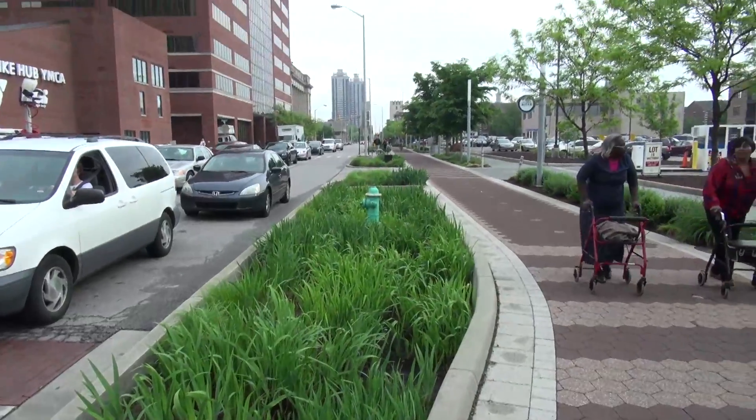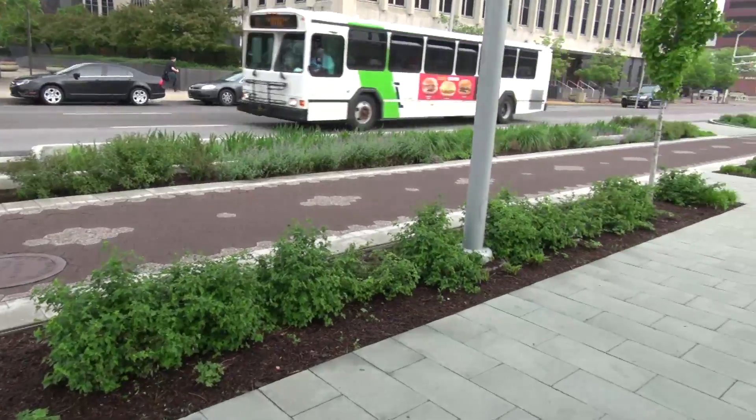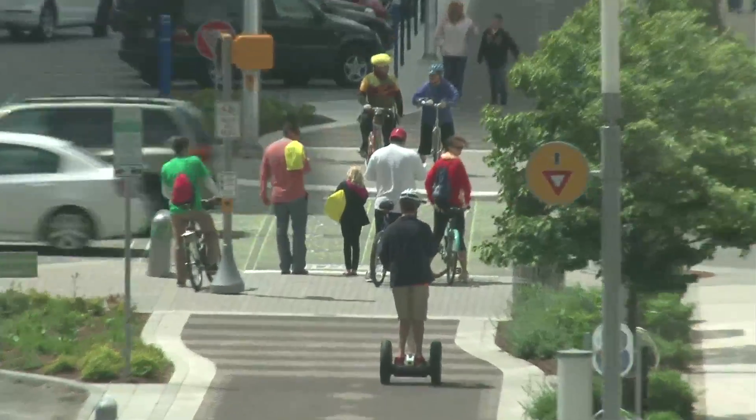This is actually the first time the city of Indianapolis used stormwater planters on a city right-of-way, on a city street. It was something new here — relatively new in the Midwest — when the trail was designed, and the city embraced the technology.